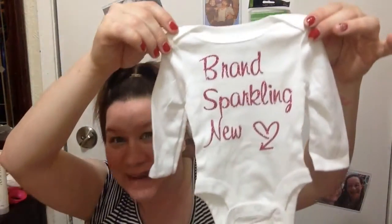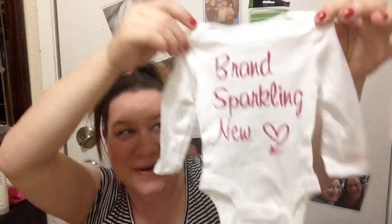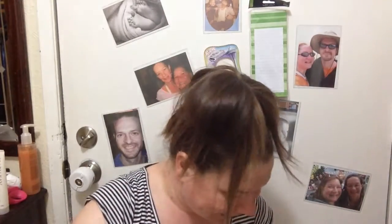And look — a little bitty onesie for the baby! Oh my goodness. Brand spanking new — look at that heart. I love it, it's so little, and it's sparkly shiny glitter. Who doesn't like glitter? I love glitter!